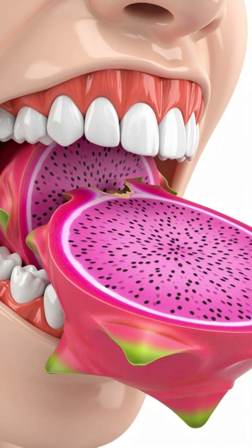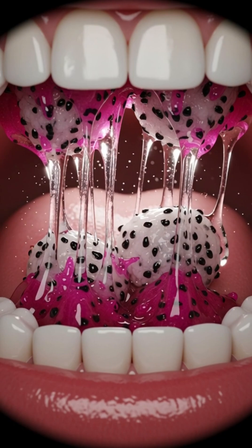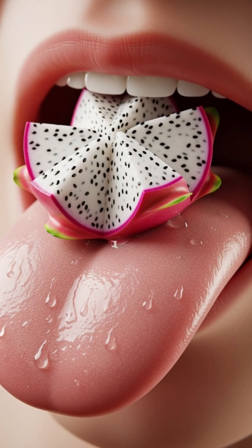When you take your first bite of a mildly sweet, vibrant dragon fruit, enzymes in your saliva immediately begin breaking down its soft flesh and tiny seeds into simpler sugars and fibers.